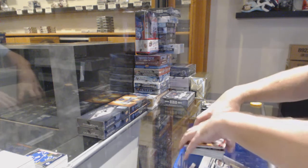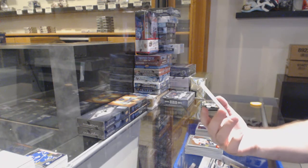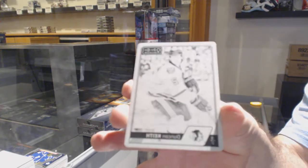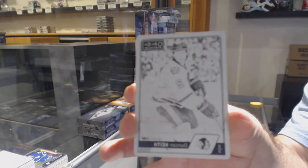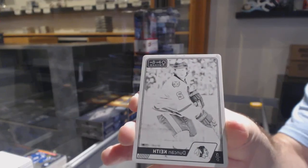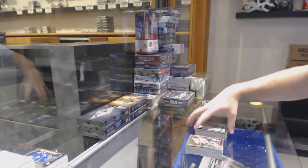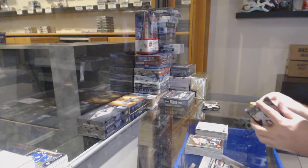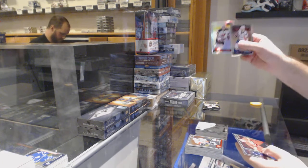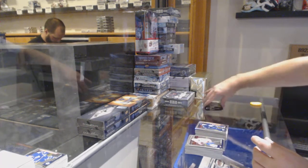Marquee rookie of Fomin for the Sabres, and that's another one — we've got a one-of-one printing plate of Duncan Keith for the Chicago Blackhawks. That's back-to-back plates, and plates are hard to hit. Rainbow rookie of Santini for the Devils, Kyle Connor Marquee rookie for the Jets.